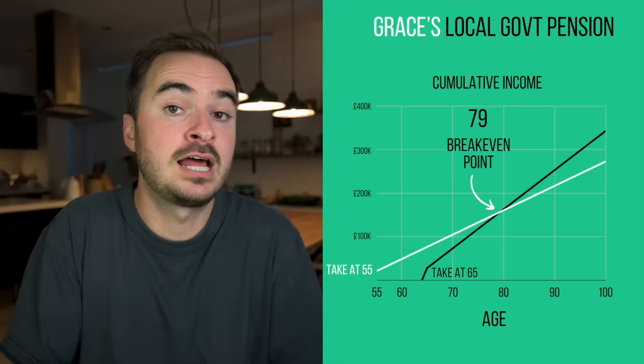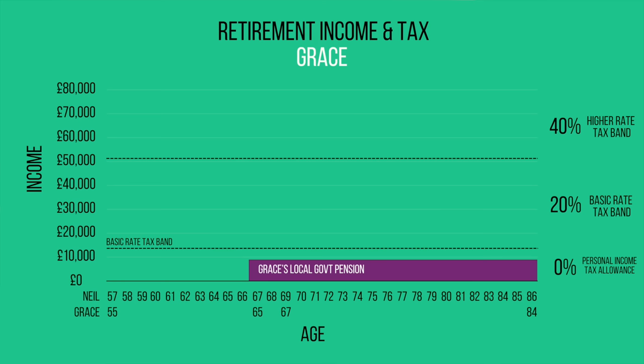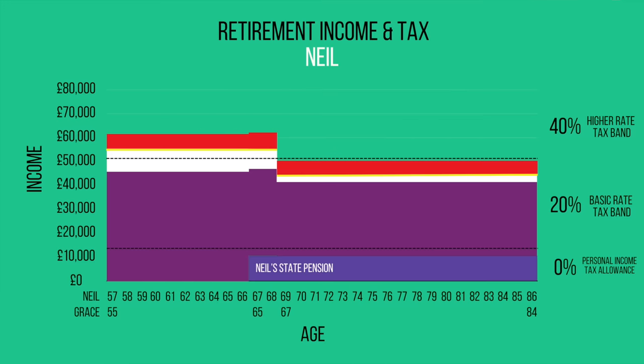Grace is currently in good health and has a life expectancy of 87 years, so the 65 option seems better. But what about tax? If Grace starts receiving her pension at 65, between 65 and 68 she'll pay no tax on that income as it falls within her personal income tax allowance. But once her state pension kicks in, she'll be paying 20% tax on most of her local government pension. Whereas if she started receiving it at 55, she won't be paying any tax on that income until 68. And thereafter, a smaller proportion will be taxed at 20%. Because Grace would have £5,600 of tax-free income coming in during those first few years of retirement, that's £5,600 less that needs to be taken from Neil's pension, where he's being taxed at 20 or even 40%. So each year, they'd also be saving £1,100 in tax on top of the savings from being tactical with Neil's tax-free cash.